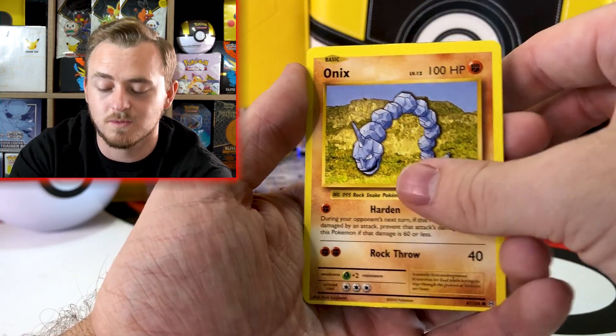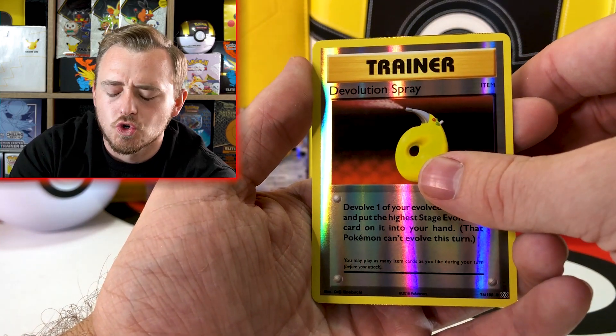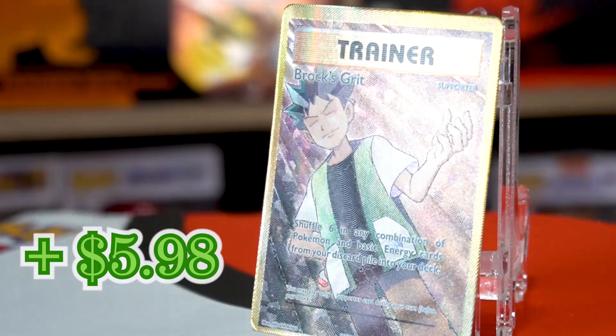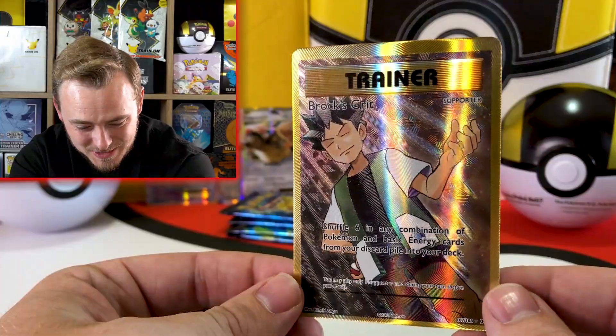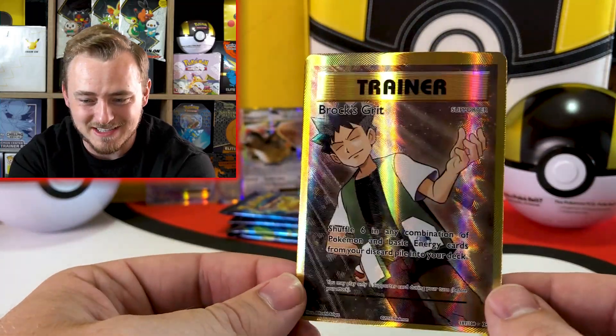I would stay away from entire 36-pack sets just because those are insane right now. I would recommend buying these — they're really really good. Reverse holo trainer, and a full art gold Brock's Grit. I pull so many Brock's Grits in other sets, so it's really nice to see it as a full art trainer card. That's great.